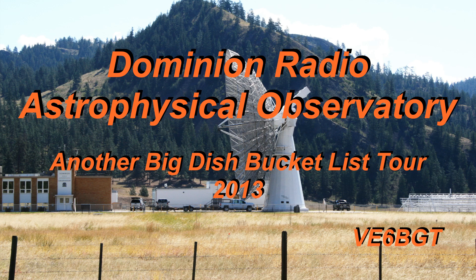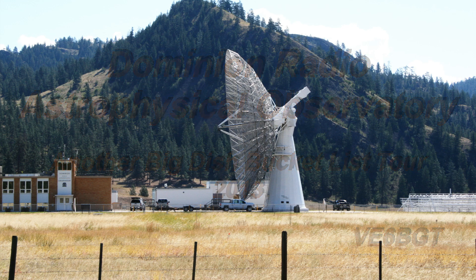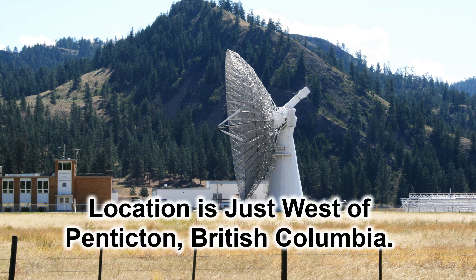I have a bucket list when we go on road trips or vacations to visit as many large dish or radio telescope sites as I possibly can. We went on a small road trip to British Columbia, and this site is actually the very first telescope I've ever seen, around 30 years ago.